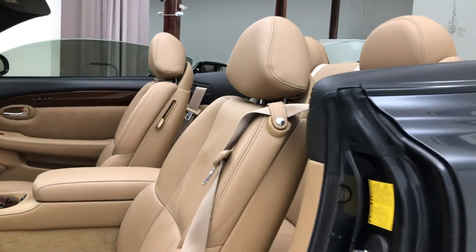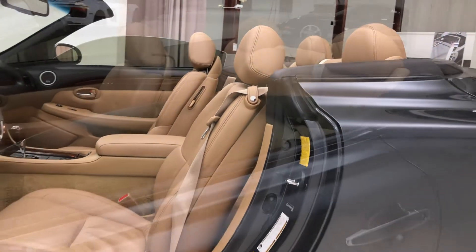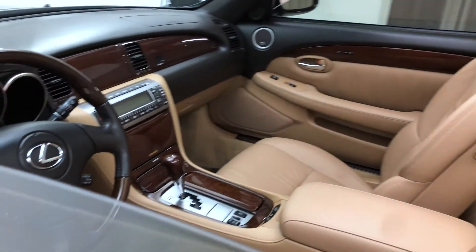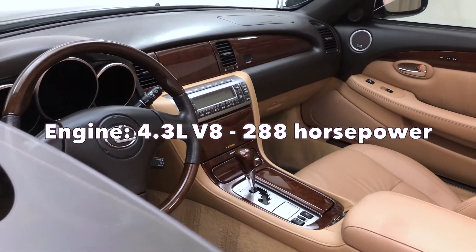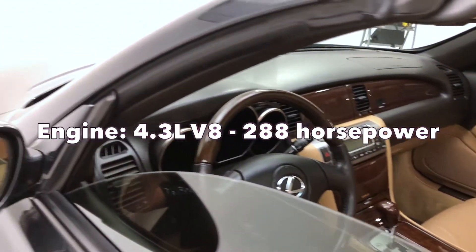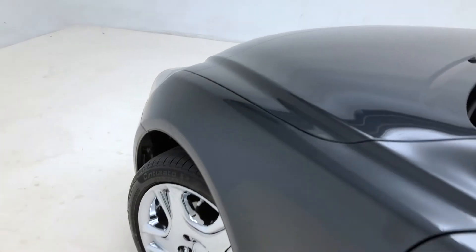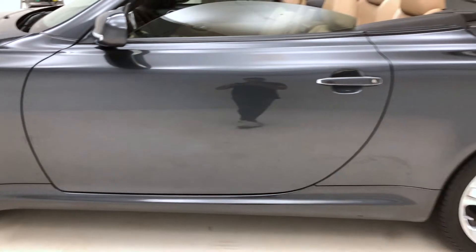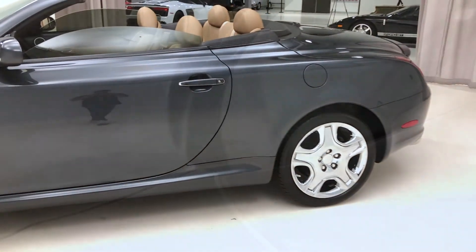Overall, this car is an extremely well-performing, extremely comfortable car to drive. It has a 4.3 liter V8 engine that produces 288 horsepower, and although this car wasn't built for performance, it definitely performs well and shows even better.